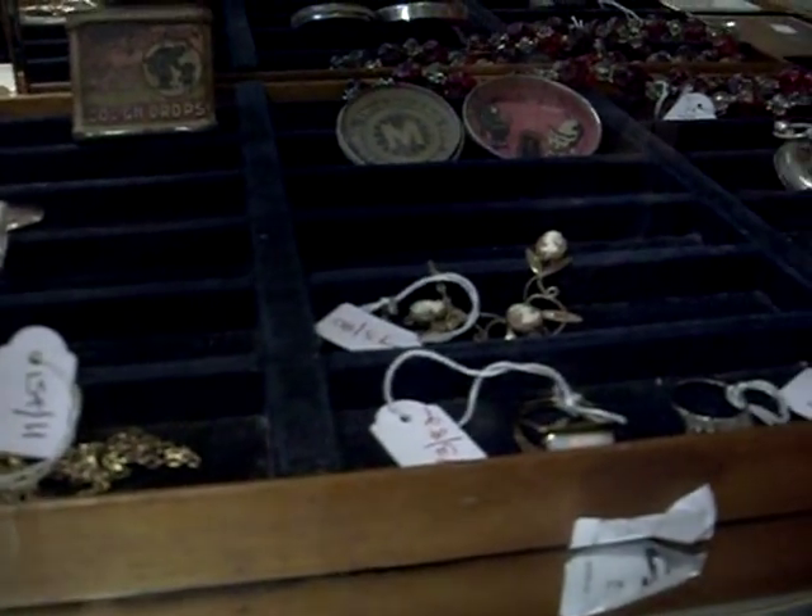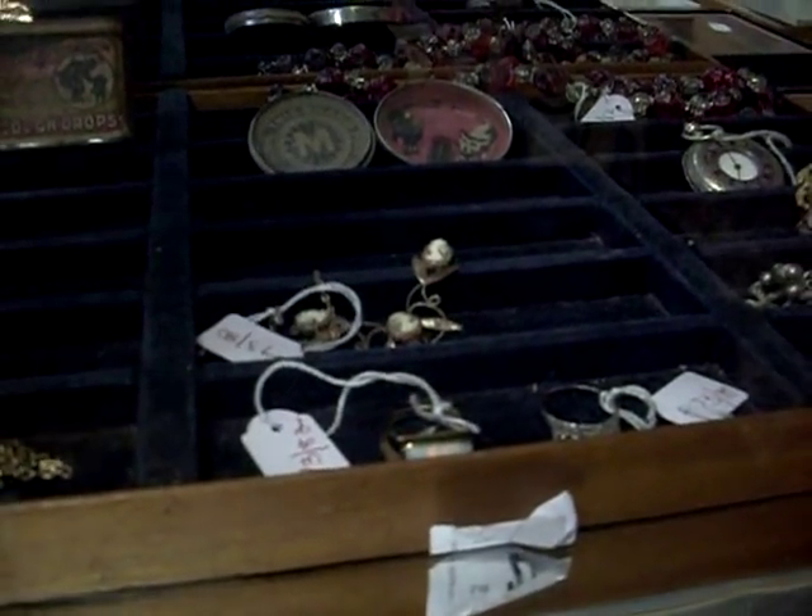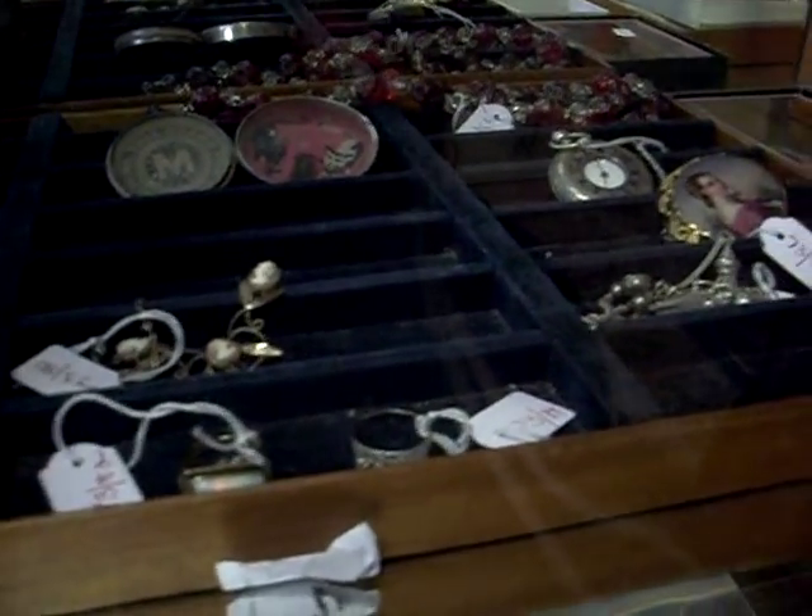Howdy cowdies, that time of the week — weekly walkabout. Cop that one.